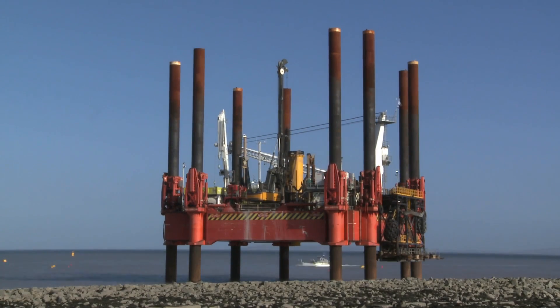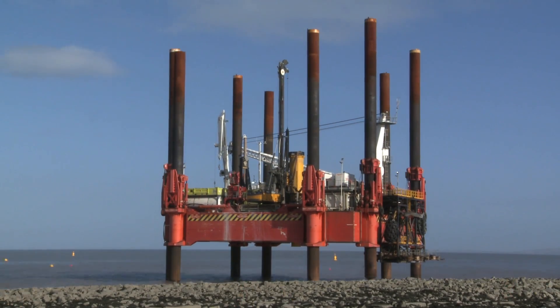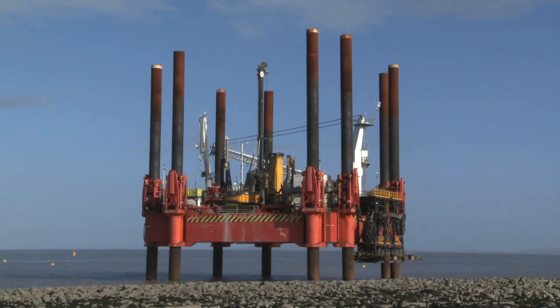Throughout the next year we'll be constructing the temporary jetty on site to allow cargo to be delivered via ships from 2018.